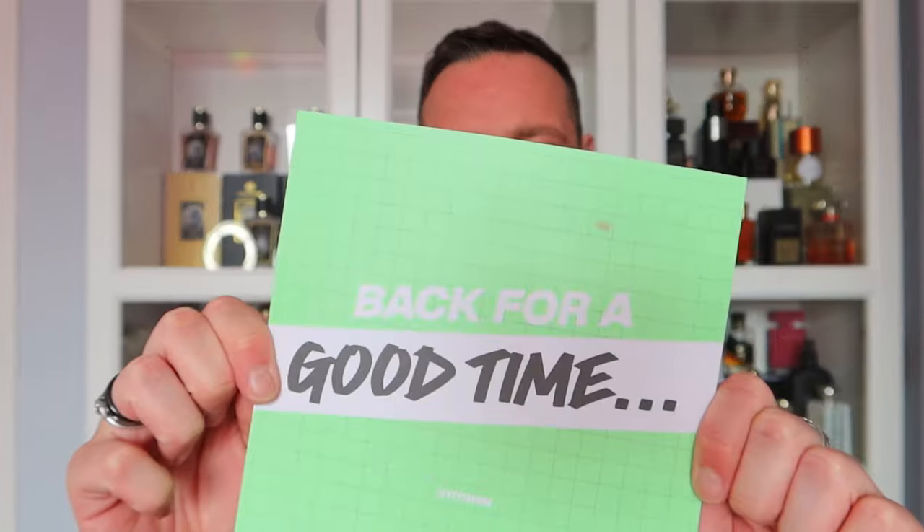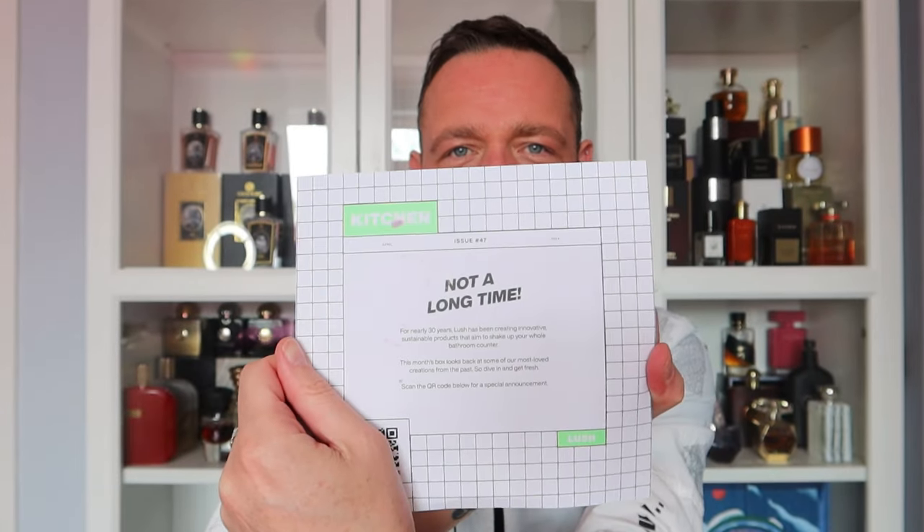The card says 'back for a good time, not a long time,' and it says for nearly 30 years Lush has been creating innovative, sustainable products that aim to shake up your whole bathroom counter. That's why I love Lush — they make bath time and shower time fun. They're one of the most fun, innovative companies and I've loved Lush for 20 years. This month's box looks back at some of their most loved creations from the past.